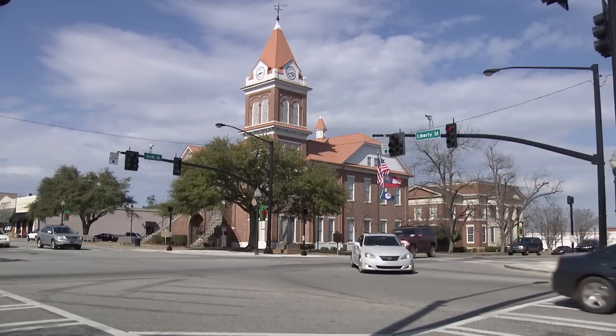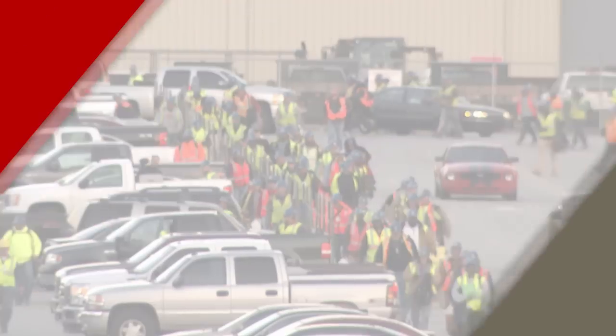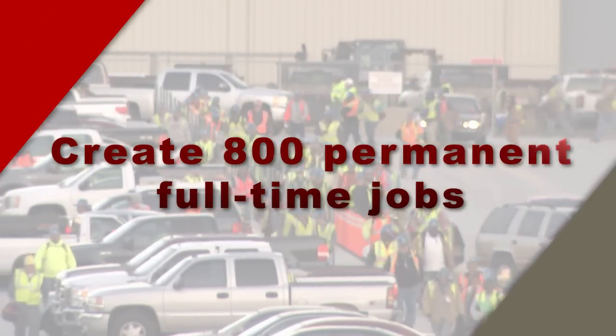The Operations Control Center is clearly a mission-critical facility which greatly impacts the success of the Vogel 3 and 4 project. While various activities around the site have a great impact on our company, there are also many economic implications for our nation, our state, and the local community here in Burke County, Georgia. In fact, the Vogel 3 and 4 project will employ approximately 5,000 people during peak construction and create 800 permanent full-time jobs.